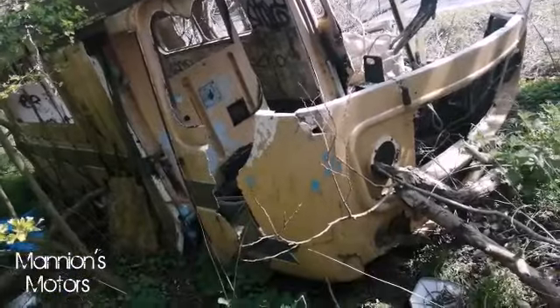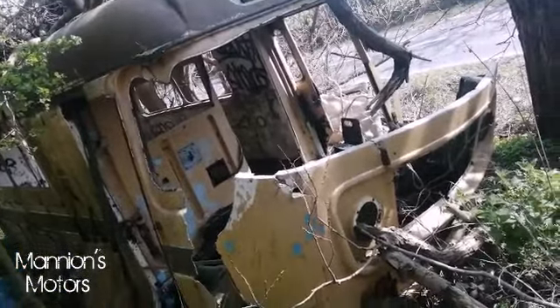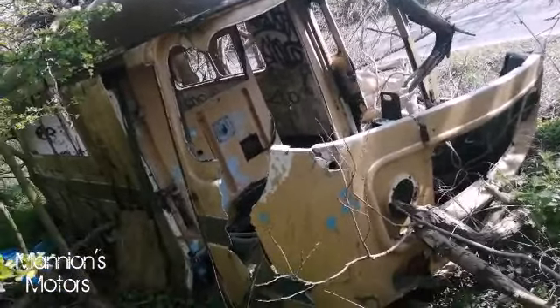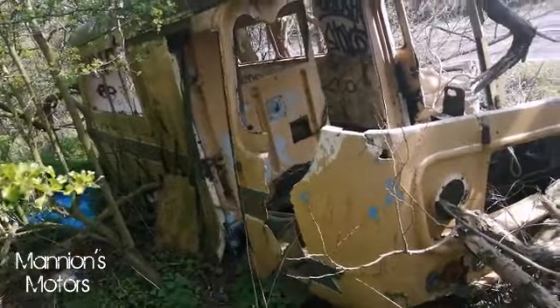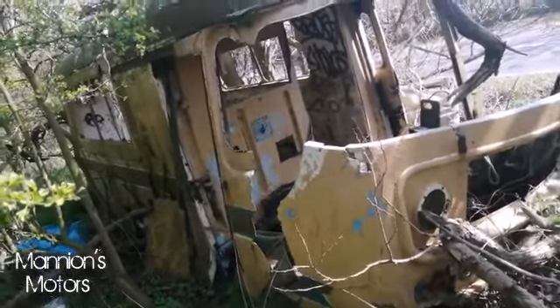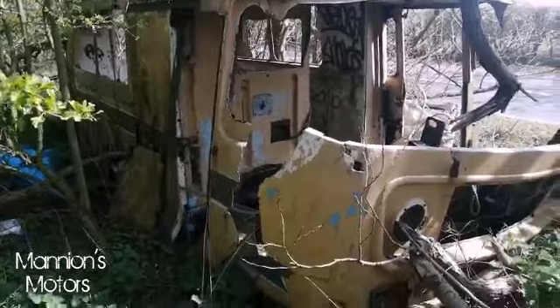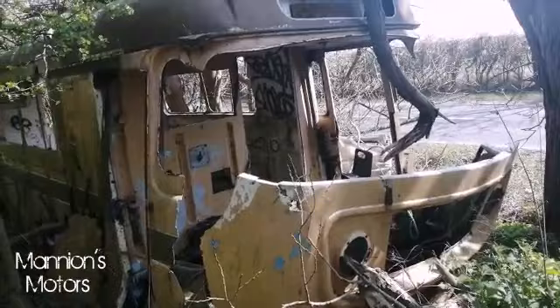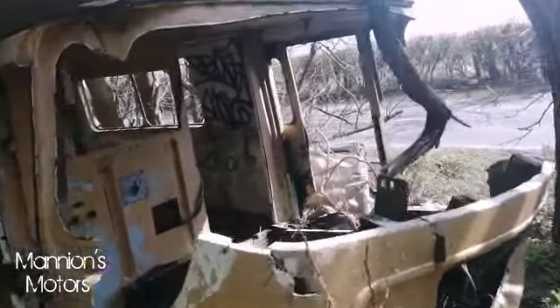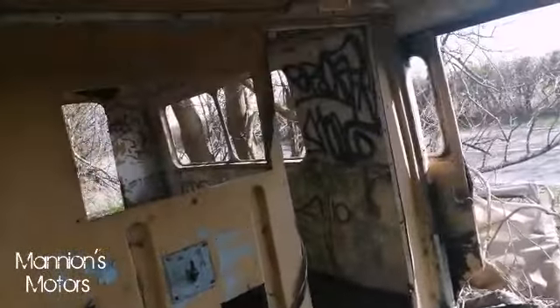So ladies and gentlemen, here it is — as I have aptly named it, the truck in the trees. As you can see, it is rather entangled in all these trees and bushes. God knows how long it's been here. I thought when I was younger it had a lot more to it, but over the years people have probably pulled bits off it. People are clearly hanging out inside — there's a lot of graffiti in there.